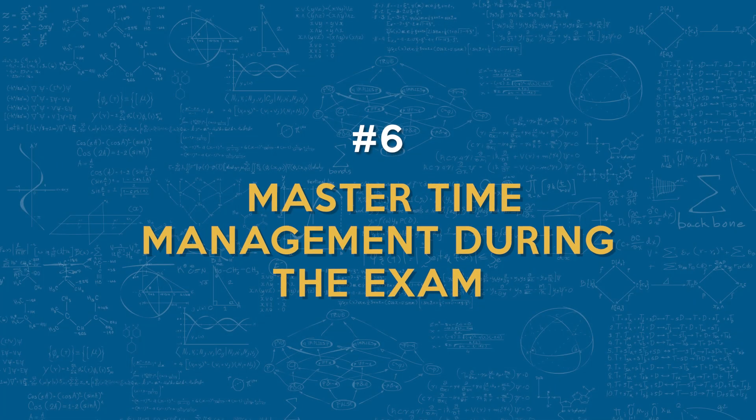Number six: you want to master time management during the exam. Plan your time wisely during the test. Allocate sufficient time to each question and leave room at the end to review your answers. Learning how to pace yourself will reduce stress and help you to perform your best.